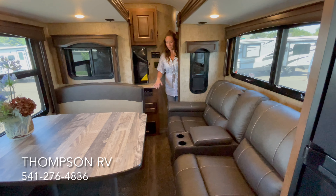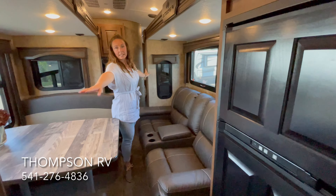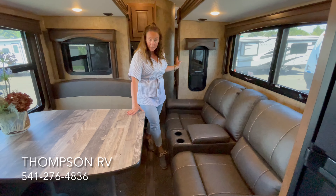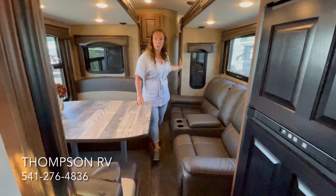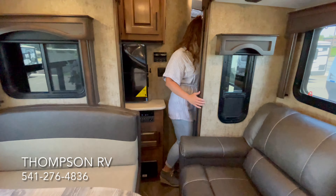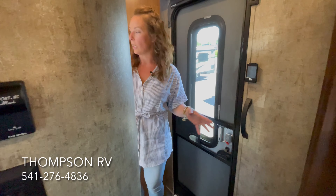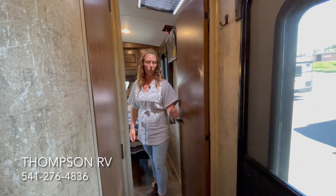With the slide outs closed, I can still squeak through to get to the refrigerator, get back to the kitchen, to the pantry. One thing I always like to note is that we don't want you to step up on the wood of the slide out — you want to try and squeak by and just stay on the linoleum. And then with this middle door, you can also access the bathroom easily. So if a person needs to use the restroom going down the road, or if you want to stop and take a nap, the bedroom and bathroom are very easily accessible with the middle door.